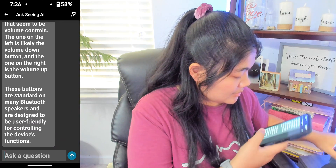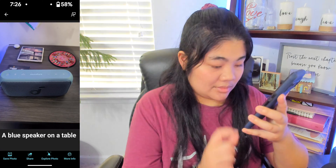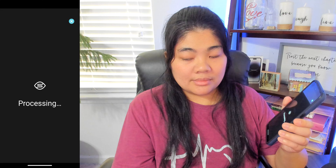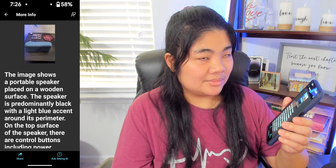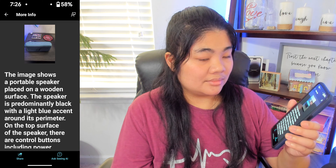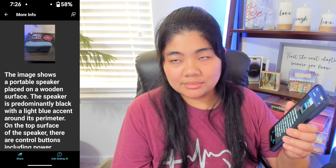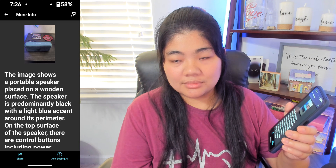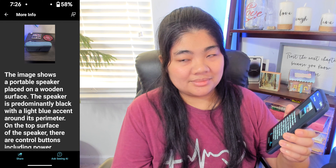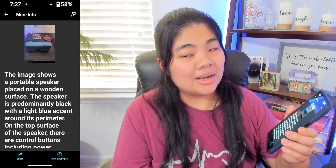Let's try one more time and go back to take a different picture. You have to press back quite a few times. Processing — 'A blue speaker on a table.' There we go. Let's ask now. The new description: 'The speaker is predominantly black with a light blue accent around its perimeter. On the top surface are control buttons including power, Bluetooth connectivity, volume down, play-pause, volume up, and a bass button. The brand Soundcore is visible on the right side. The front has a metal grill with a musical note design. To the left is a small white circular object, possibly a cable organizer. Behind the speaker is a coaster with a colorful, intricate design, and a photograph with a white border is partially visible showing a building.' Now it knows that it's a coaster — interesting.